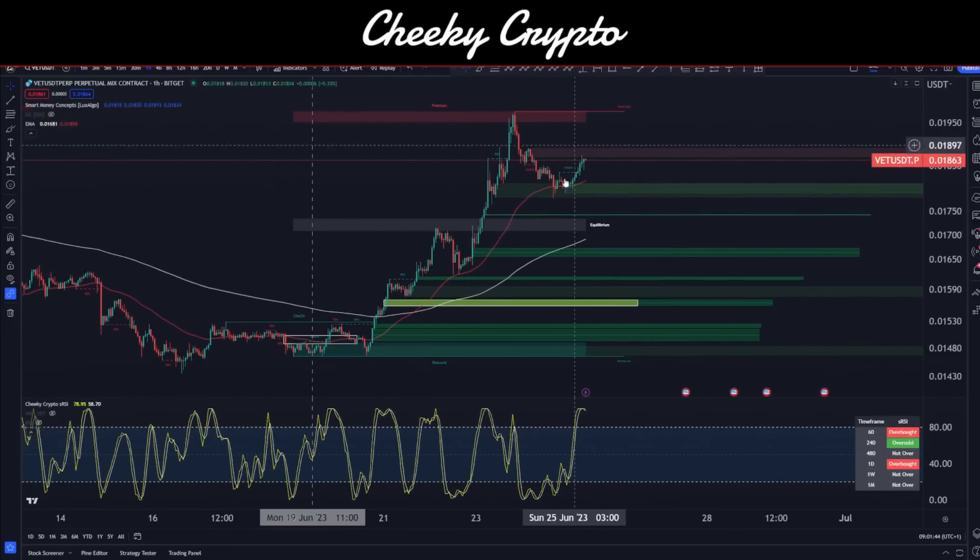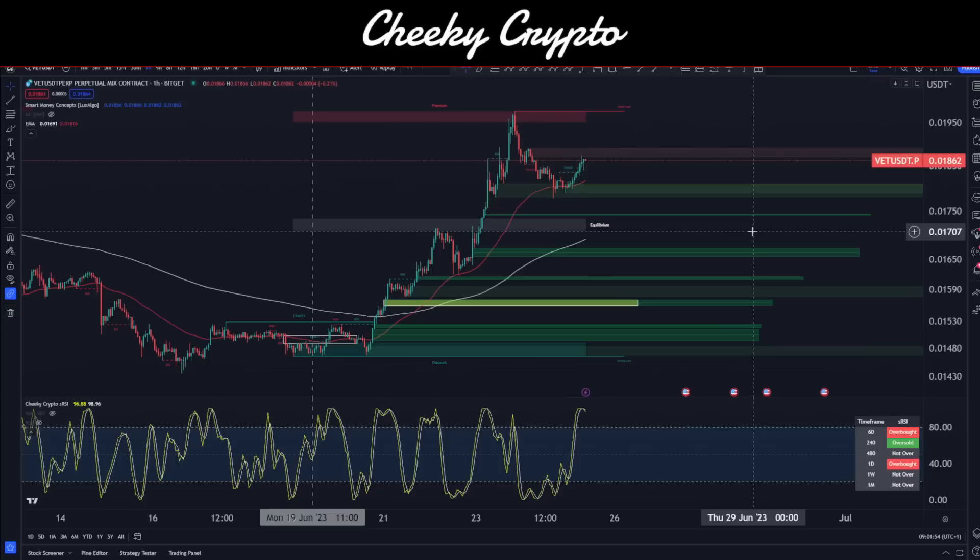On the move to the upside we've left some fair value gaps behind, and like everything, what goes up must come down eventually. We kind of hit the lower end of expectations — I said between 2 and 2.5 cents was where my mind was at. We still have the ability to push up a little bit more, but I'll be really cautious at this point.